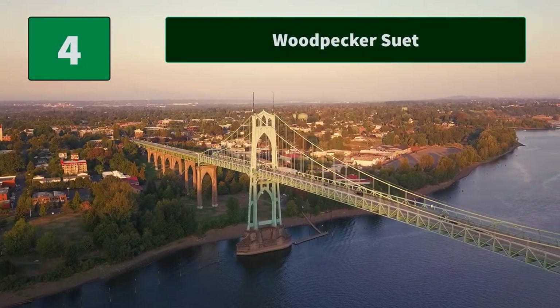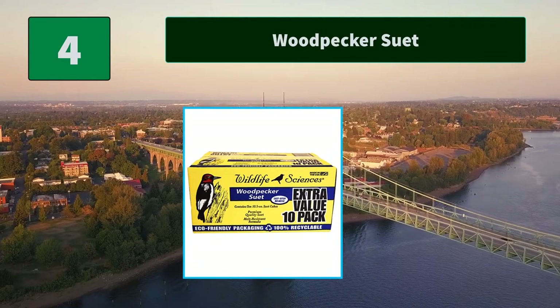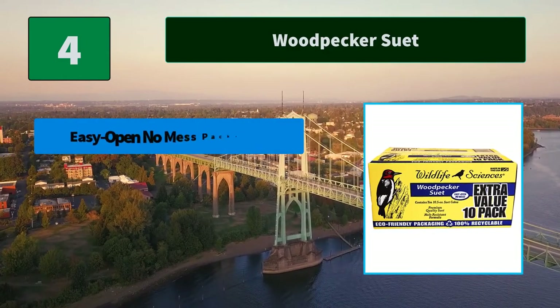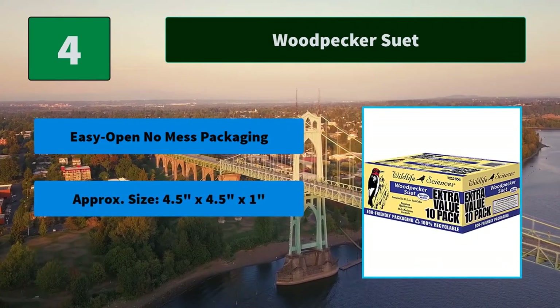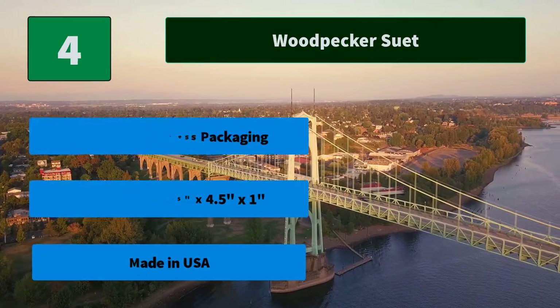Number 4: Woodpecker Suet. Attracts tree-cleaning and perching birds such as chickadees, cardinals, siskins, nuthatches, and juncos. Ingredients include rendered beef suet. Main features: easy open no-mess packaging, approximately 4.5 inches by 4.5 inches by 1 inch, made in USA.